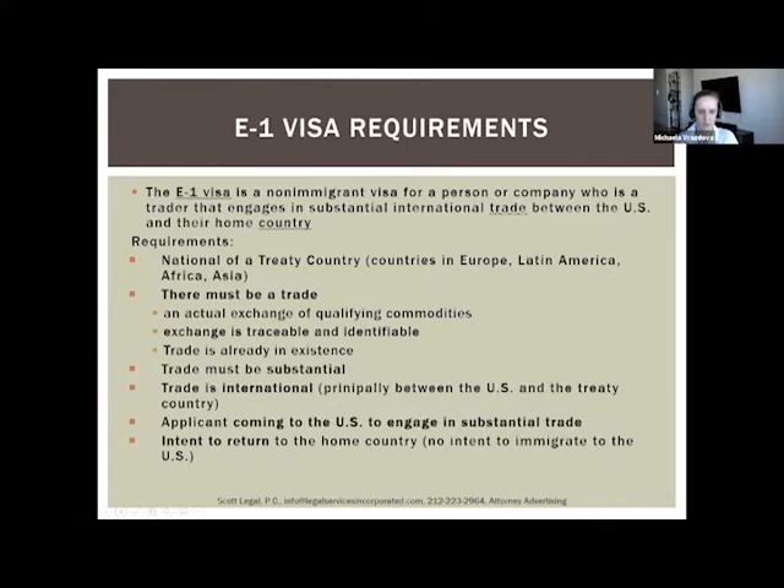The second sub-requirement is that the exchange or trade between your home country and the US must be traceable and identifiable. We would submit documents to the consulate or USCIS to show the trade is ongoing — for example, invoices issued to clients, bills of lading, US customs documents, or tax returns. I'll go over these in more detail on the next slide.